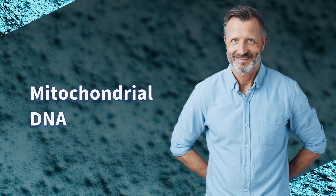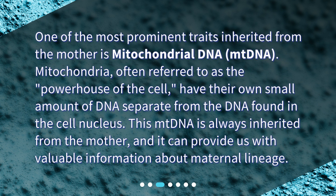Mitochondrial DNA. One of the most prominent traits inherited from the mother is mitochondrial DNA, or mtDNA. Mitochondria, often referred to as the powerhouse of the cell, have their own small amount of DNA separate from the DNA found in the cell nucleus. This mtDNA is always inherited from the mother, and it can provide us with valuable information about maternal lineage.